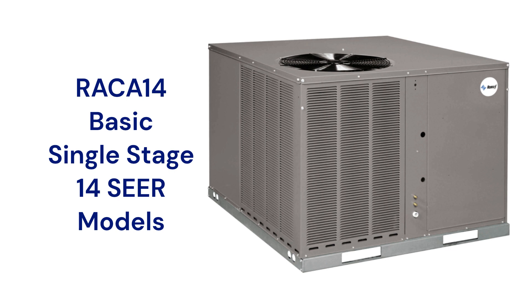The units use R-410A refrigerant, which is not as environmentally friendly as brands that use R-32, and their guarantee is not as good as many brands.